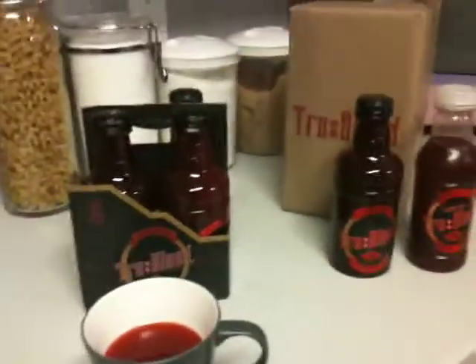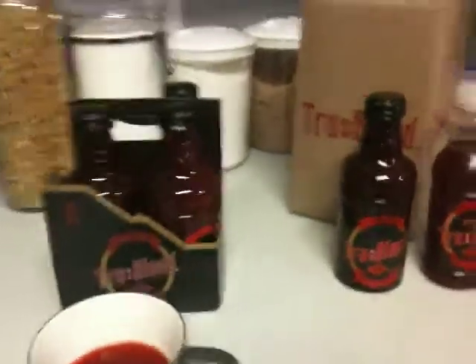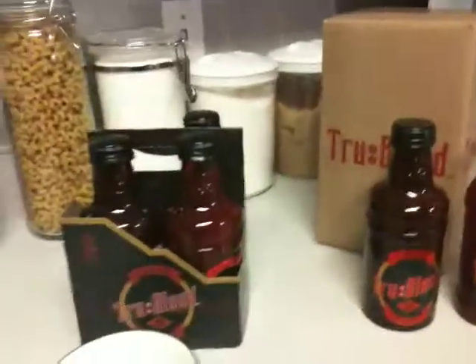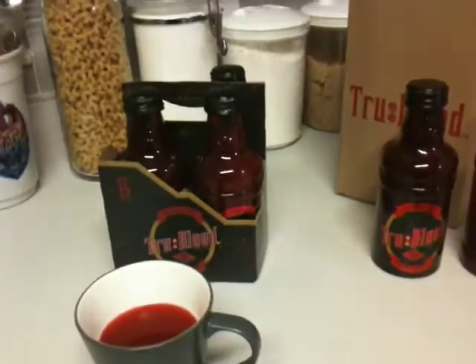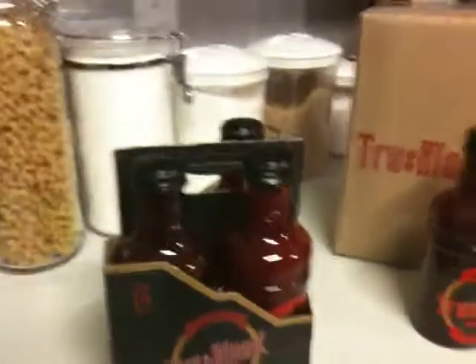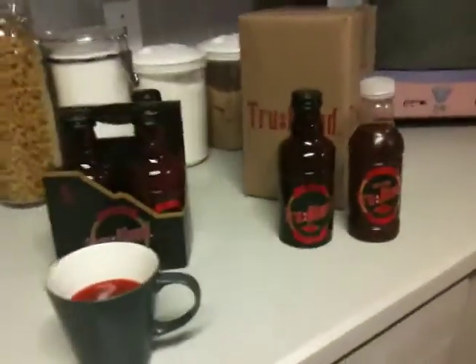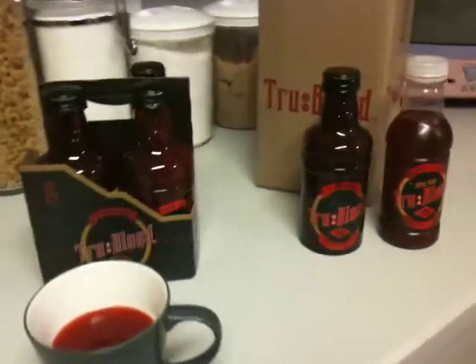The other downside to HBO's official product, besides price — price is a little bad — but honestly, you get this box, you get the four-pack, you get the bottles. Even if the drink tastes gross, it's still very collectible in my opinion. And for 19 bucks, you're getting something you keep on your shelf. Most of you watching are going to be fans of this show or the books for a long time. So it's a good product.